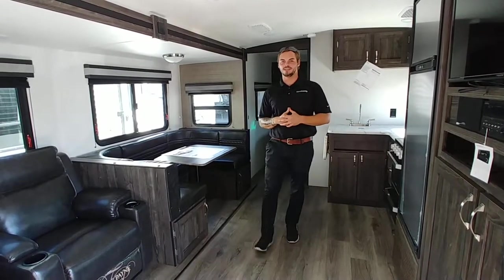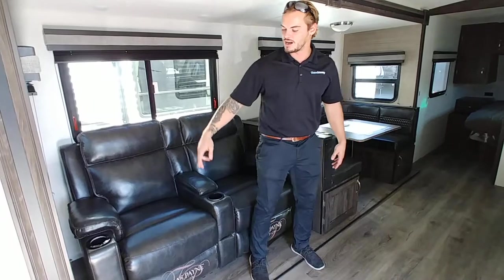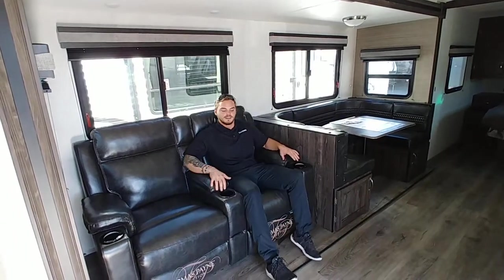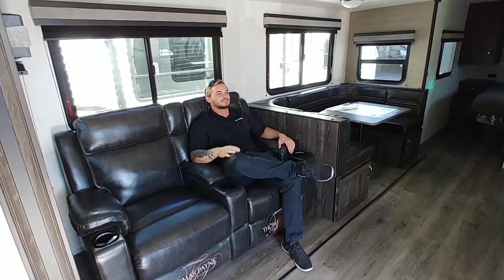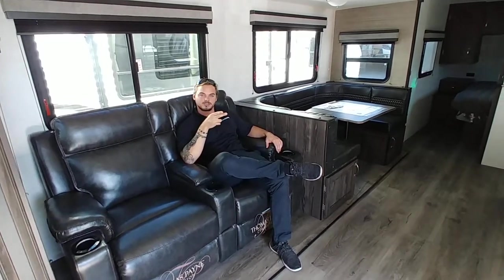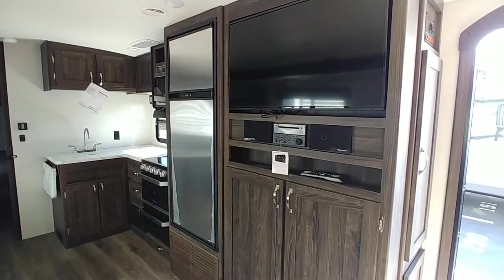Now follow me inside this 2020 Mesa Ridge 28 bunkhouse. Take a look at this Thomas Paine furniture — it's got massage, heated, and lighted seats, and it's very nice to sit in. What's awesome is your TV is right across from your theater area, so you can chill out and watch TV without getting a kink in your neck.